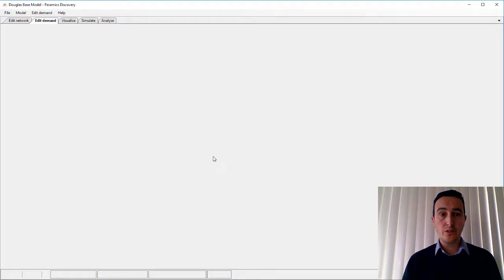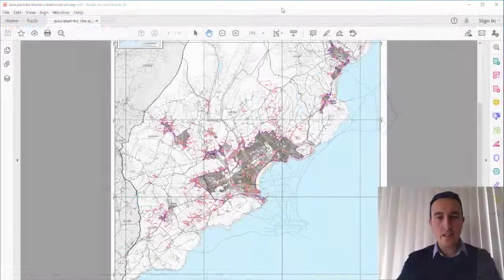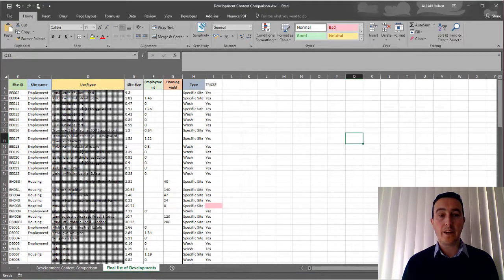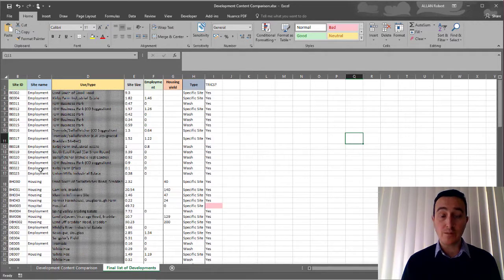That's a little bit of background to the Paramix model itself and how it was developed. In terms of this particular study, initially the client provided information showing the location of each of the proposed development sites as part of the Area Plan for the East consultation exercise. Zooming in closer to the Douglas and Onkin areas, you can see each of those particular sites proposed to be brought forward, each given a unique ID. The client also provided each site ID — for which there were some 120-plus separate development sites — along with development site type such as employment or housing, the size in hectares or number of units, and other information useful to the planners.